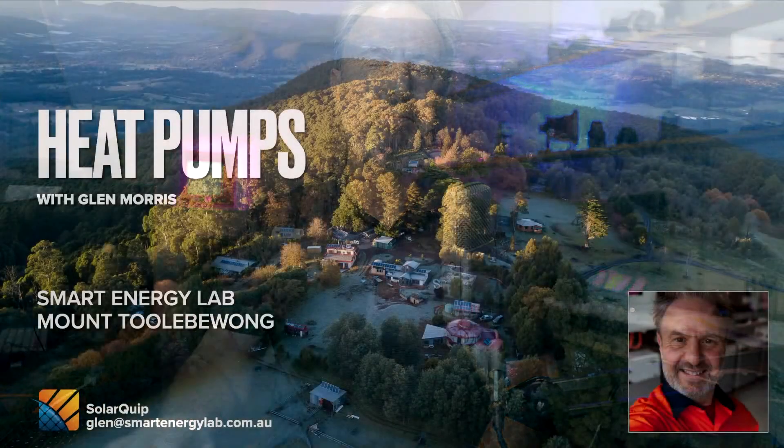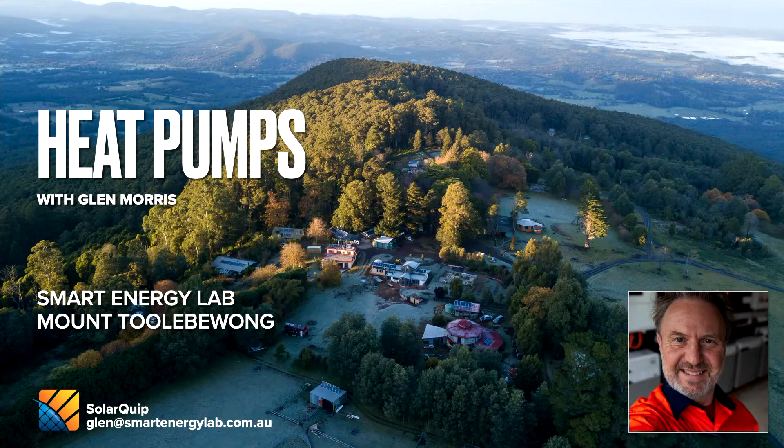Heat pumps — that's what we're going to talk about: how heat pumps work, why they're a great way of heating water, and why they can save you money. I'm going to look at a little bit of the technical side, but also about how they're used to reduce the cost of electricity to heat your water, and the fact that there are government rebates in Victoria available right now to assist in keeping those costs down.